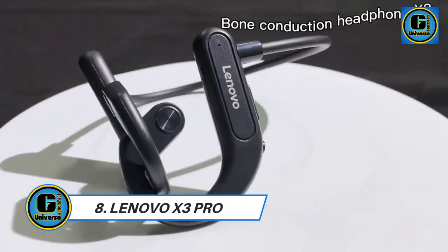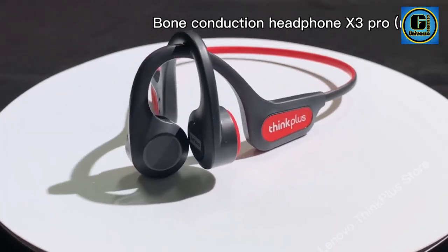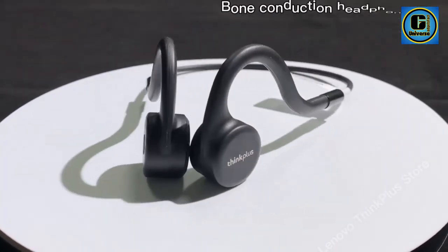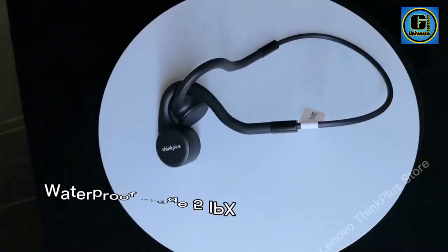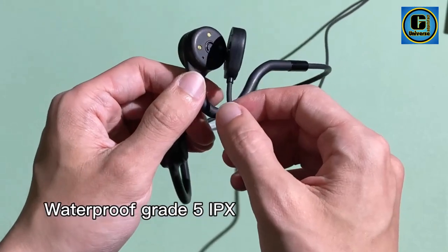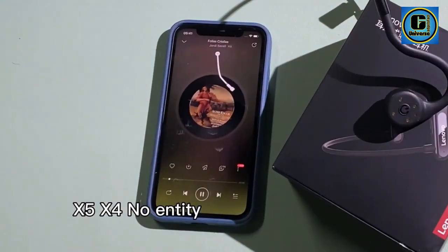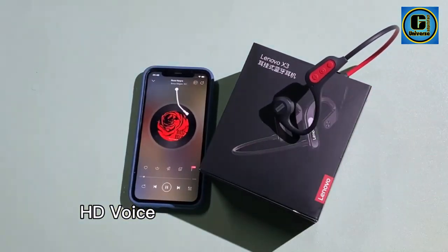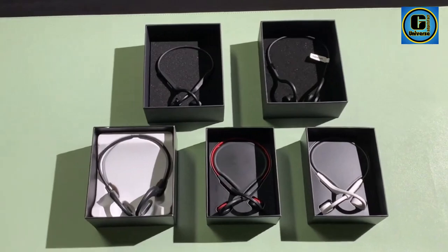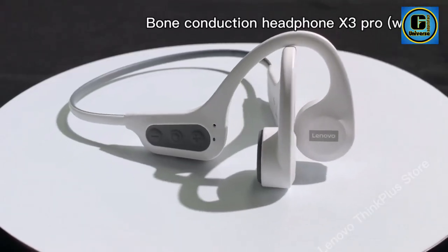Lenovo X3 Pro: Experience cutting-edge audio technology with the Lenovo Bone Conduction Earphones X3 Pro, engineered for exceptional sound quality and comfort. These Bluetooth wireless earhook headsets utilize bone conduction technology, transmitting sound waves through the bones of the skull, bypassing eardrums to deliver audio directly to the inner ear. This innovative approach allows users to remain aware of their surroundings while enjoying immersive sound quality.